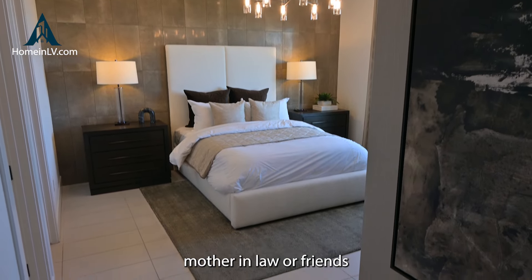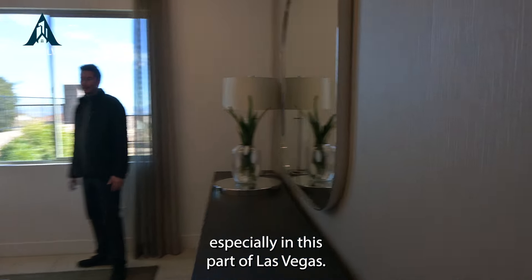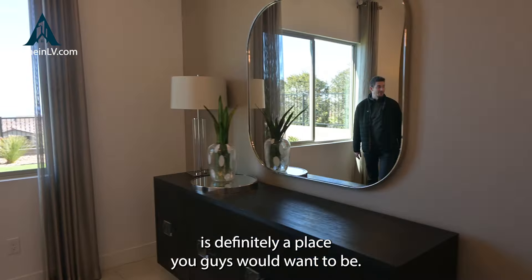Another cool little feature here — come on guys, take a look. So I like this extra little area coming in from the garage. Wet area where you can hang your jackets, put your shoes, and not traipse in mud or dirt or dust into the rest of the house.